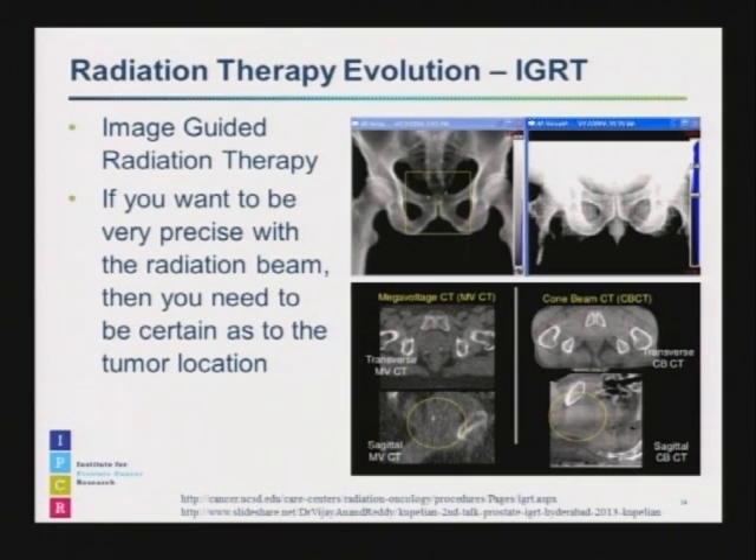As radiation beams become smaller and more precise, you also need to know exactly where your target is, because you don't want to miss the prostate. This led to the evolution of IGRT — Image Guided Radiation Therapy. If you want to be precise, you need to know where your target is. Unfortunately, you can't see the prostate on an x-ray, but you can implant markers into the prostate so that you can see the markers on an x-ray.